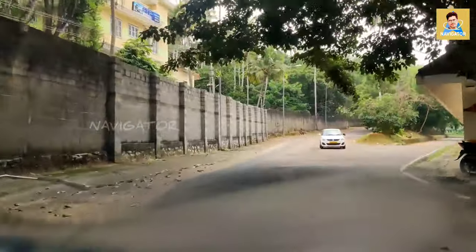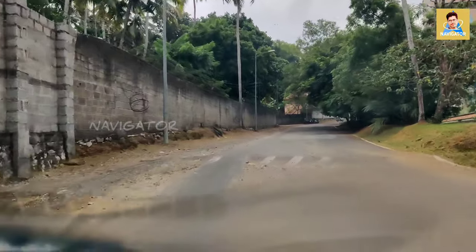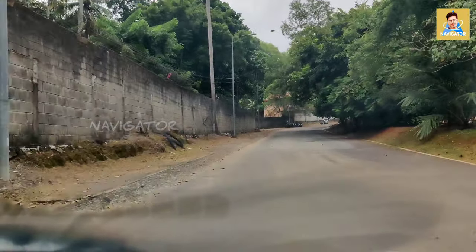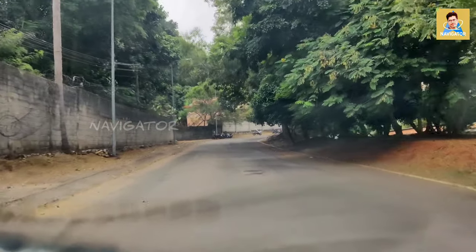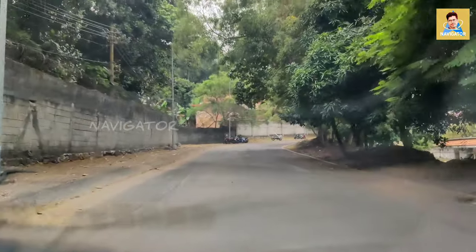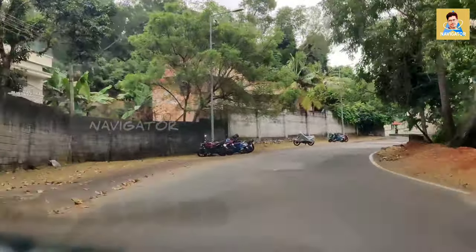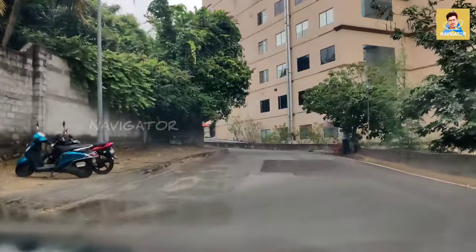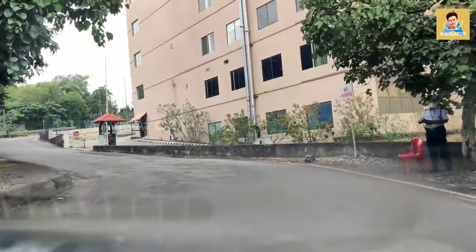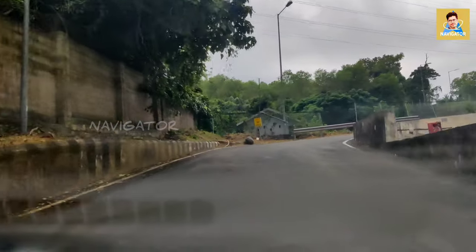From this road we can go to the back gate, and on the right side is the back side of the Nila building. On the road there are only a few vehicles parked here because only a few employees are working from the office right now — otherwise this place would be filled with bikes.